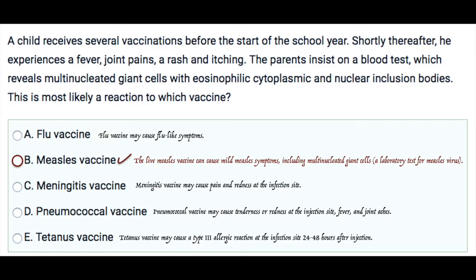The pneumococcal vaccine may cause tenderness or redness at the injection site, similar to the meningitis vaccine, but additionally patients might also have fever and joint aches.